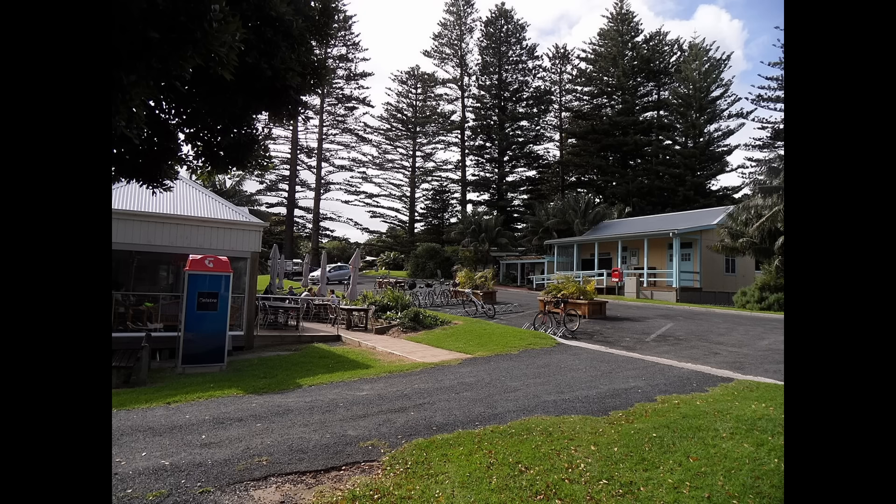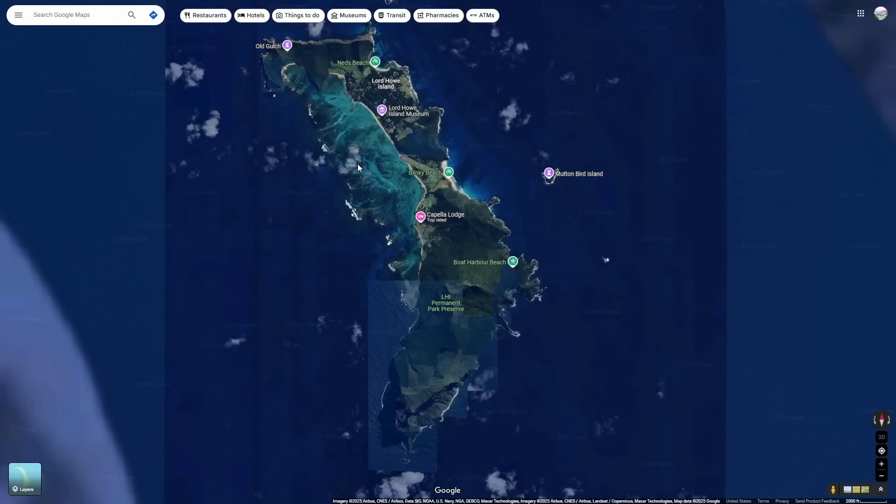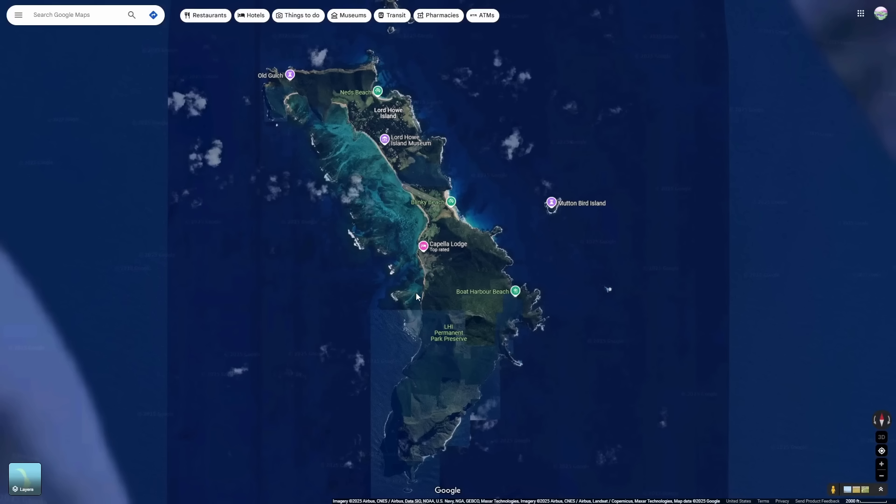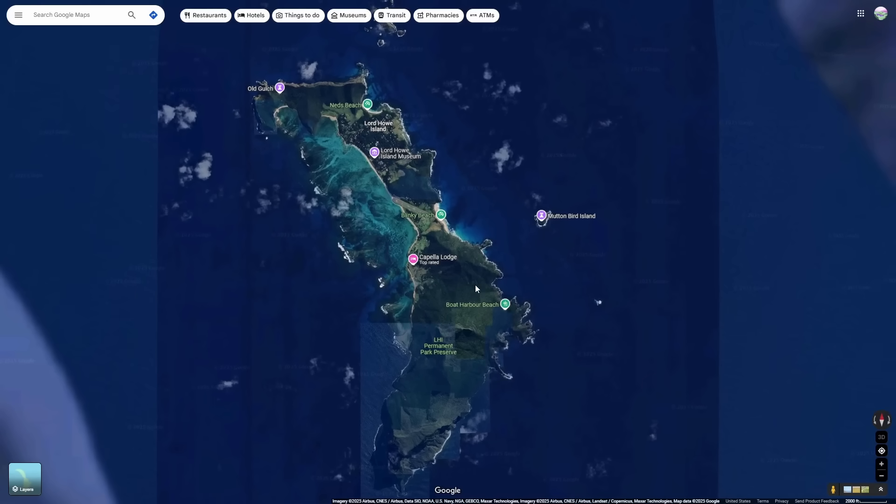Some locals — around 300 people actually live on Lord Howe Island — were rightfully concerned about a lot of rat poison being dropped near their homes, but the plan went through anyway. This quickly destroyed the rat population, and just a few were left hiding on the island. In 2021, a male and a pregnant female rat were found, and 96 more rats were found and eliminated in the next few months. As of 2023, no rats had been seen on Lord Howe Island since then.